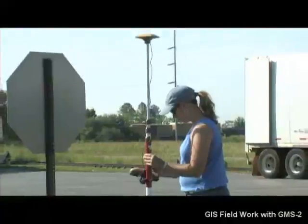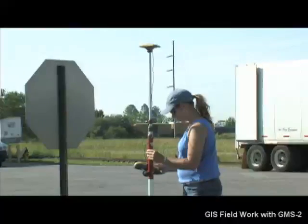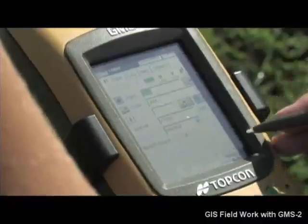With an optional external antenna, the GMS2 can also perform static post-processing for better than one centimeter accuracy.